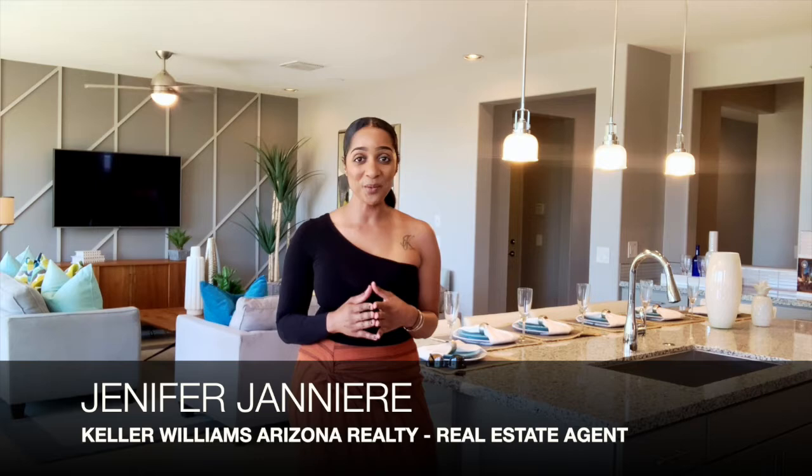Hi everyone, this is Jennifer Gennier with Keller Williams Arizona Realty. Super excited to feature another one of Cahovadian homes located in Affinity at Verrado. I'm showcasing their Serenity model, which is absolutely inviting, calming, and soothing, as you can see by this beautiful color palette behind me. So join me on a tour of another one of their beautiful homes.